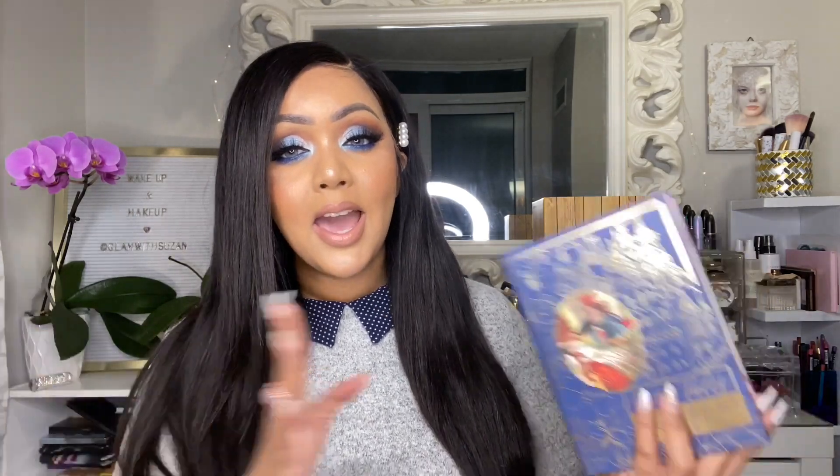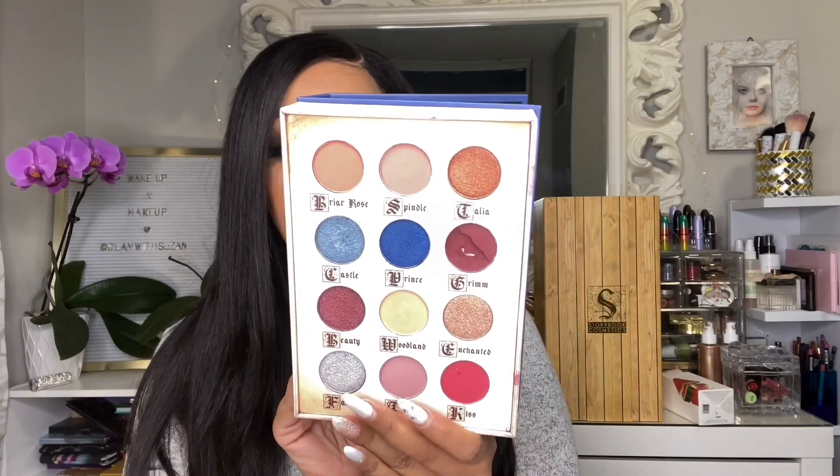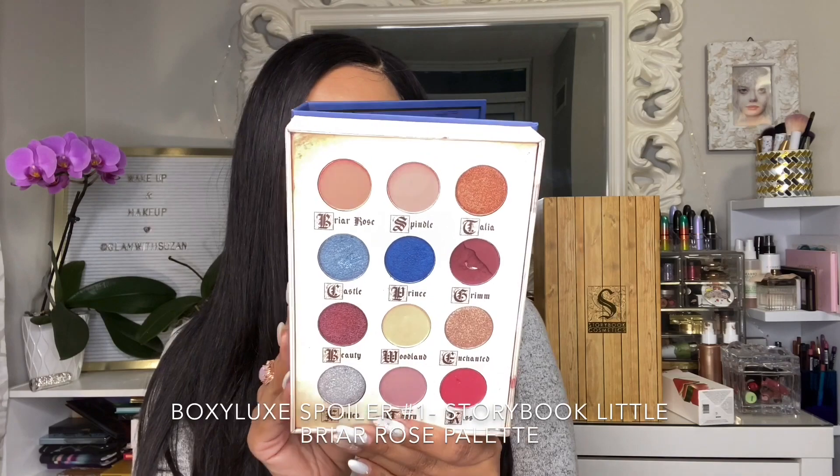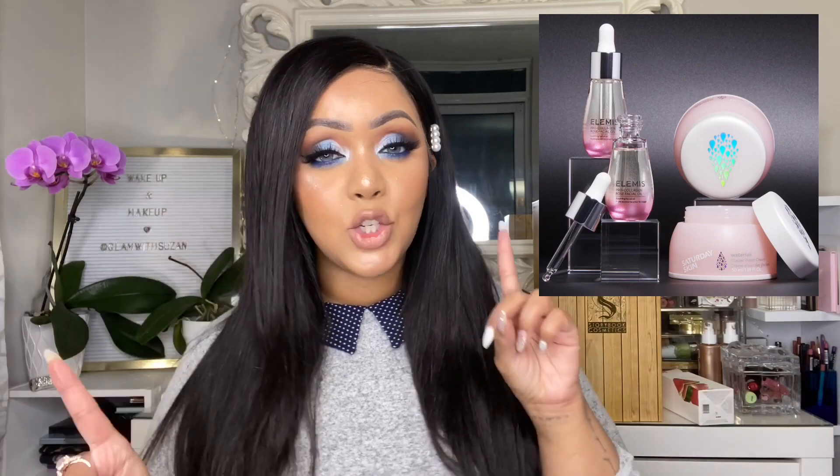Now let's move on to Boxy Luxe, which has the most spoilers out right now. The very first spoiler for December Boxy Luxe is the Little Briar Rose Storybook Cosmetics palette — everybody getting Boxy Luxe will receive this palette, it's not a variation. The second spoiler was a choice item with a customization date of October 29th: either the Elemis Pro Collagen Rose Facial Oil or the Saturday Skin Glacier Water Cream. Keep in mind Boxy Luxe is an upgrade box, so you won't get duplicates from the base box.